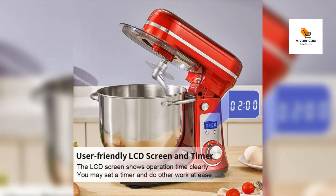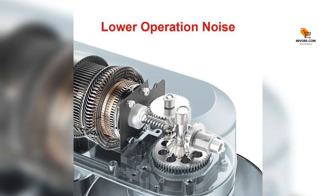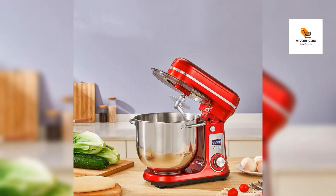The combination of power, versatility, and design makes this stand mixer special. It's not just about mixing ingredients — it's about enhancing your overall cooking experience. The durability, ease of use, and sleek design ensure that it's not only an appliance, but a valuable addition to your kitchen.